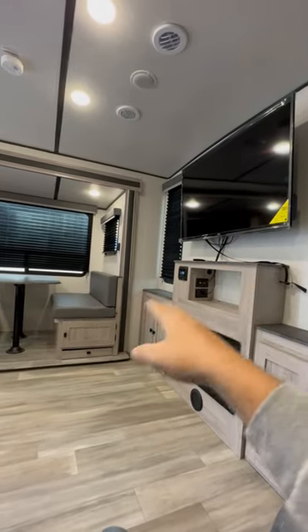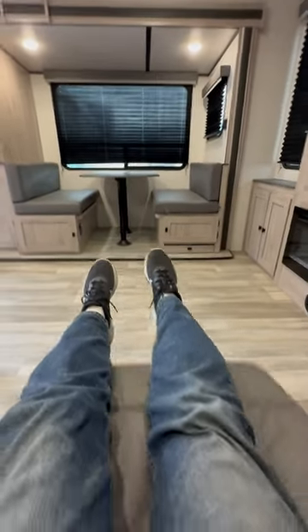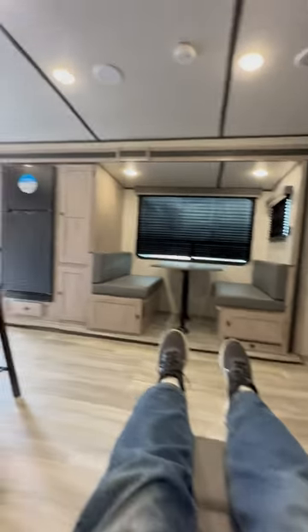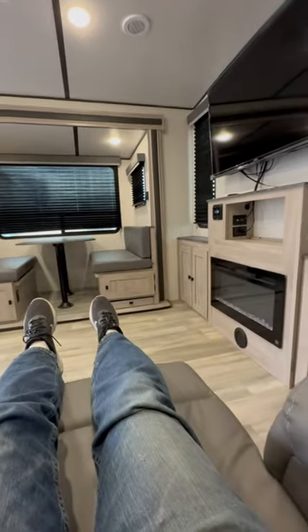So if you're just watching TV by yourself or with someone else in this seat, you can actually switch it and swivel it where it comes out this way. And look at this fireplace. If you're in the kitchen doing prep work, you've got plenty of entertainment value in this. This is awesome.